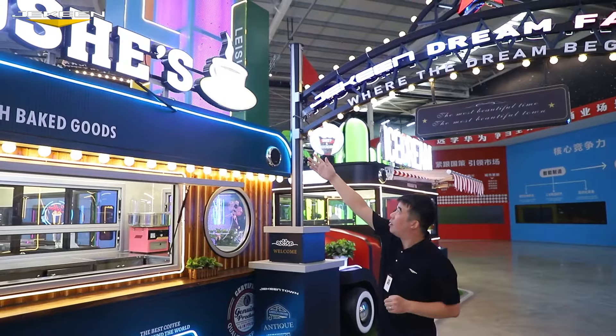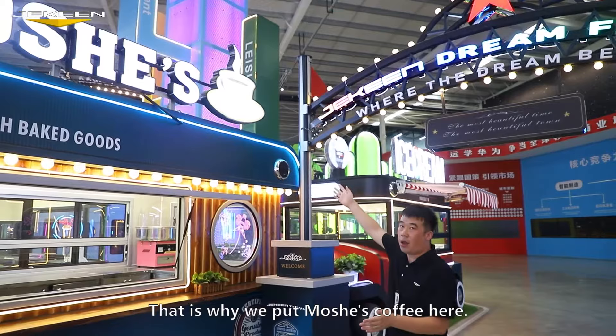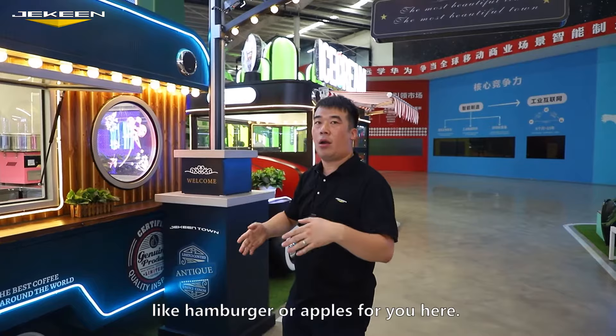And look at the side box there. Now it's a merchant — we call it merchant for coffee. We put a merchant coffee here. Of course, we can put any other patterns like a hamburger, or like apples for you.